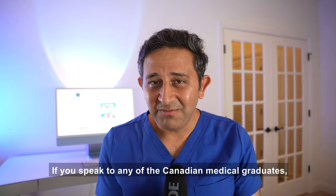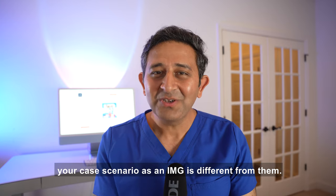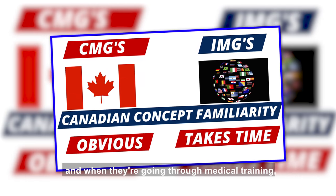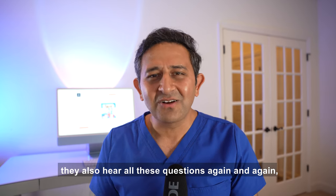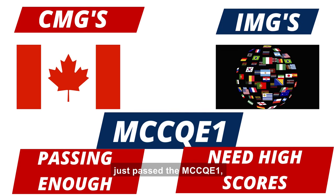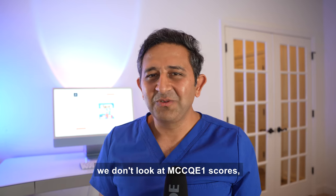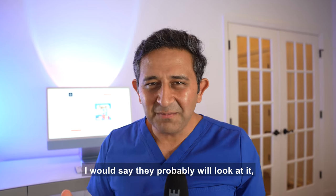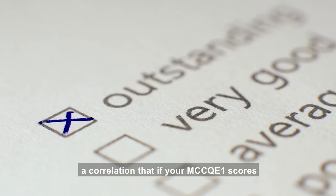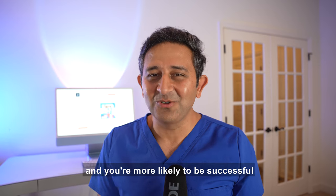Canadian medical graduates may say they only studied for a few weeks or a month or two, but your scenario as an IMG is different. Canadian graduates are already used to all the concepts from their training and don't need as much effort. On top of that, it's enough if they just pass — but for you as an IMG, that will not be sufficient. Programs will likely look at your MCCQE1 score, and a high score signals that you're an outstanding candidate with solid medical knowledge, more likely to be successful during residency.